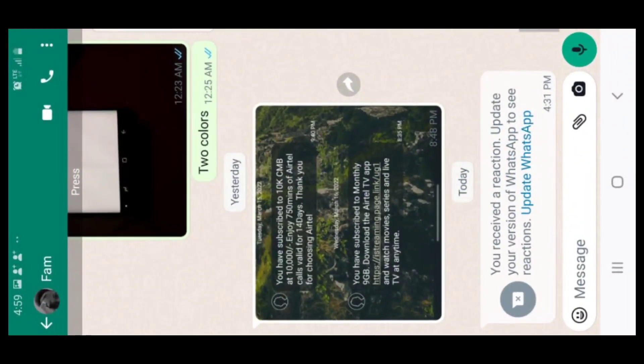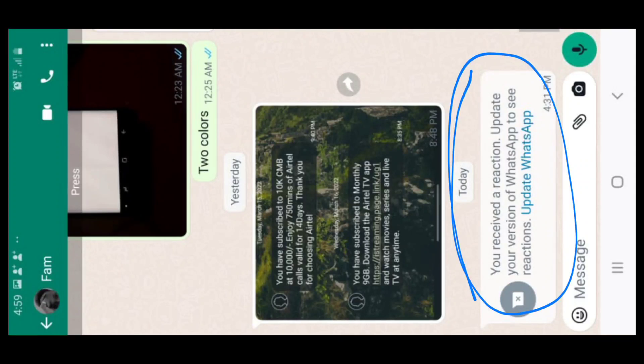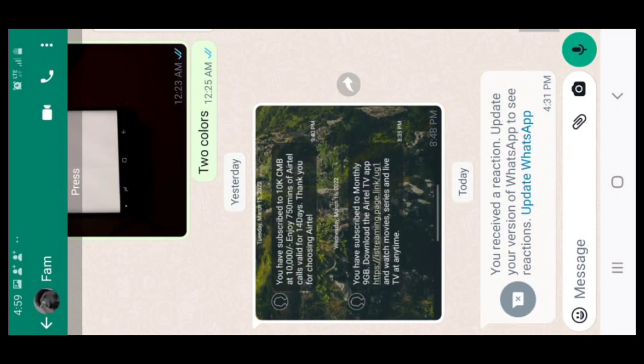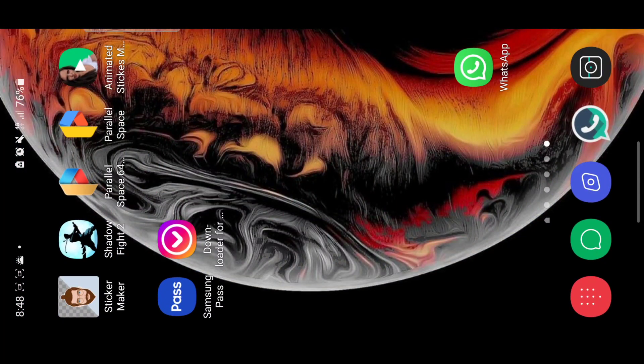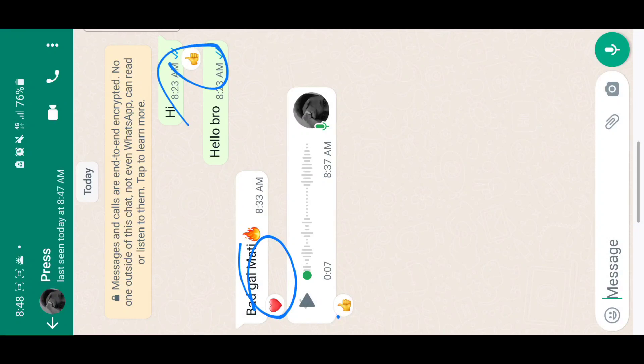For example, if you're receiving a message that says 'update your version of WhatsApp to see reactions,' that means your WhatsApp is not updated. All you have to do is update WhatsApp to the latest version and you will be able to see the reactions. Here I can see the reactions I sent, so if you update to the latest version you will be able to receive reactions.